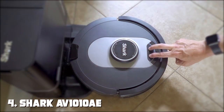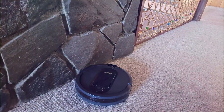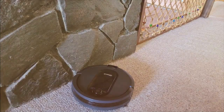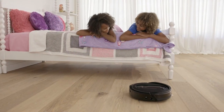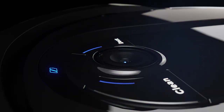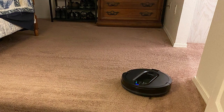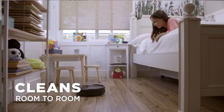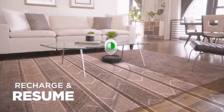Next at number 4, we have the Shark AV1010AE Robot Vacuum with Self-Empty Base. This intelligent vacuum brings a new level of convenience and efficiency to your daily life. With its self-empty base, the Shark AV1010AE takes care of the mess for you. After each cleaning session, it returns to its base and empties the dustbin, meaning weeks of cleaning without the need for any manual intervention. Plus, it traps 99% of allergens, ensuring a cleaner and healthier home.